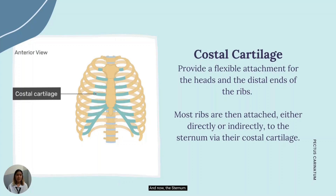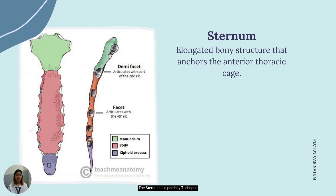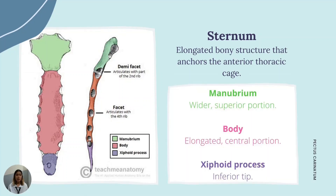Now, the sternum. The sternum is a partially T-shaped elongated bone structure that anchors the anterior thoracic cage. It is divided anatomically into three segments: the manubrium, body, and xiphoid process. The manubrium is the wider, superior portion of the sternum. The elongated central portion is the body. And lastly, the inferior tip of the sternum is called the xiphoid process. The sternum connects the ribs via the costal cartilages, forming the anterior rib cage.